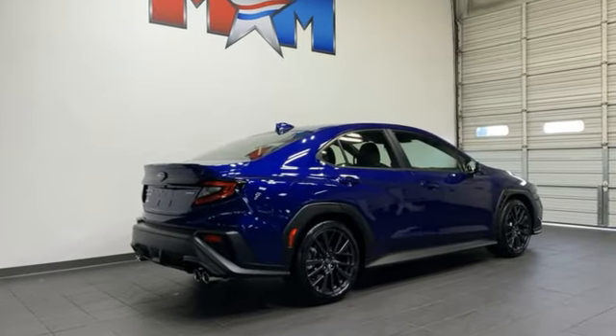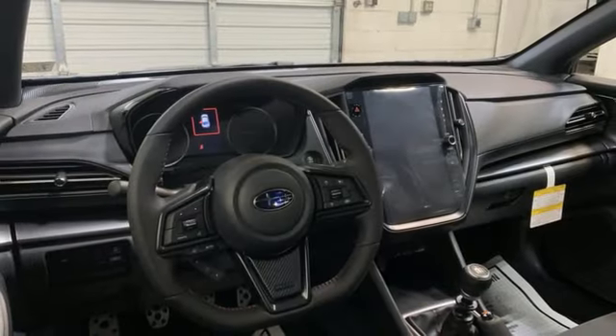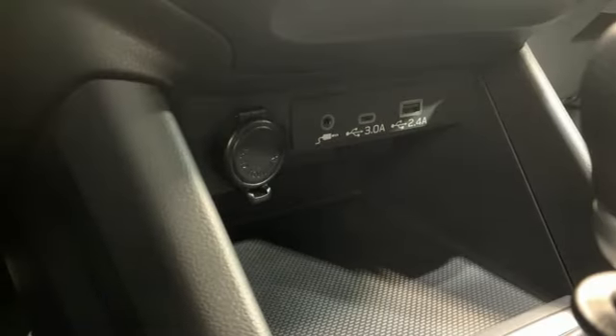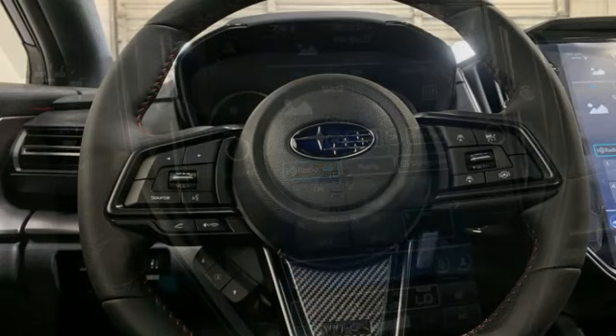Intercooled turbo H4 engine, sport suspension, aluminum wheels, streaming audio, smart device remote engine start, dual zone climate control, external memory control, voice activated climate controls, doors and push button start proximity key, and manual transmission.